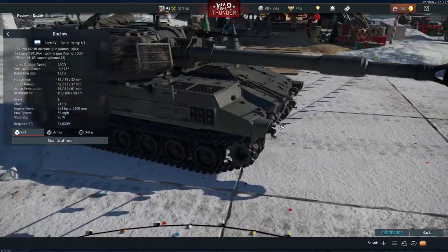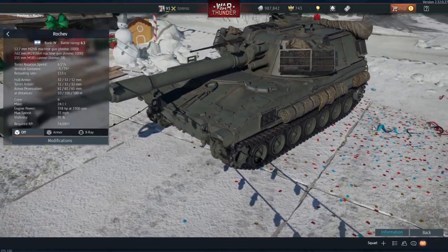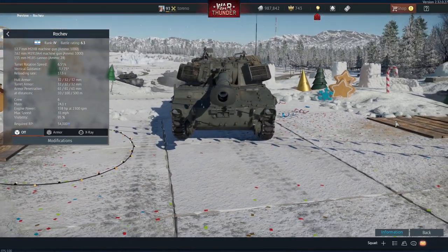Hello everybody, Treno here and today on the Air Superiority Dev Server we are going to be taking a look at the new Israeli Rochev self-propelled gun.